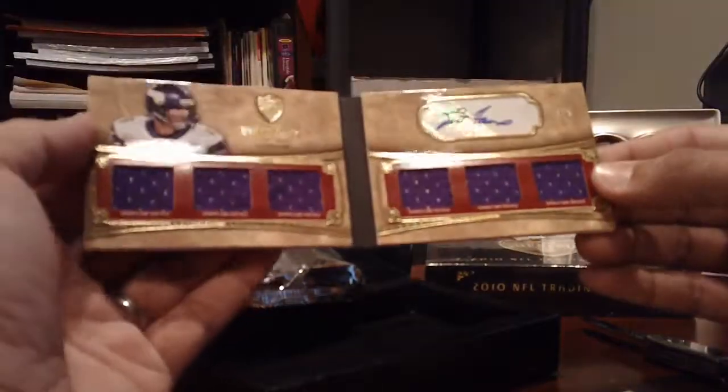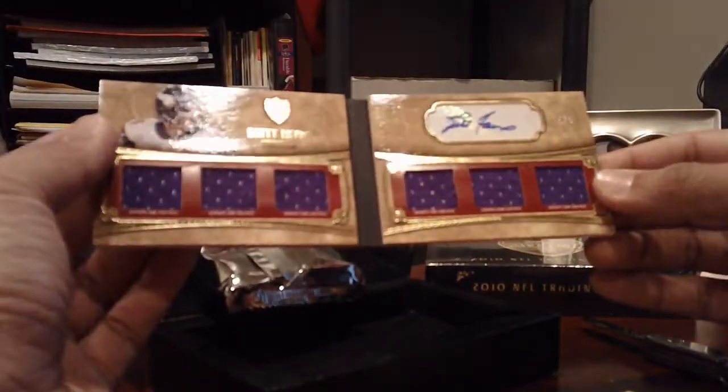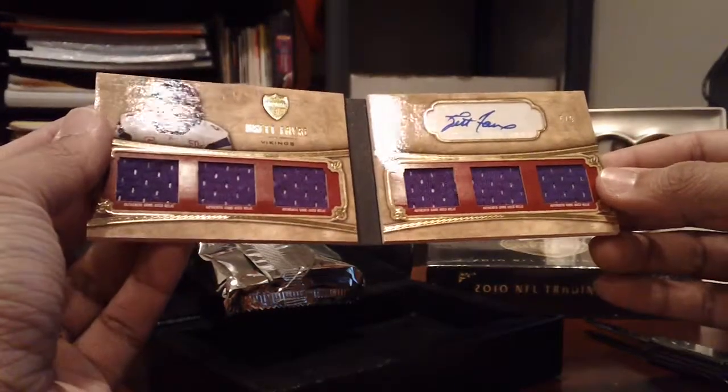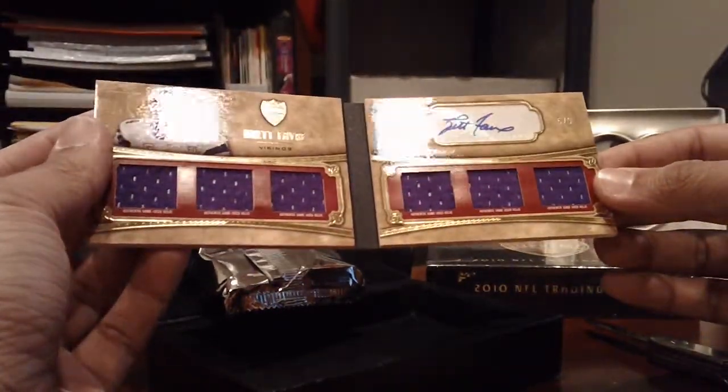Oh holy shit — Brett Favre, six-piece auto, five of five! Holy shit!